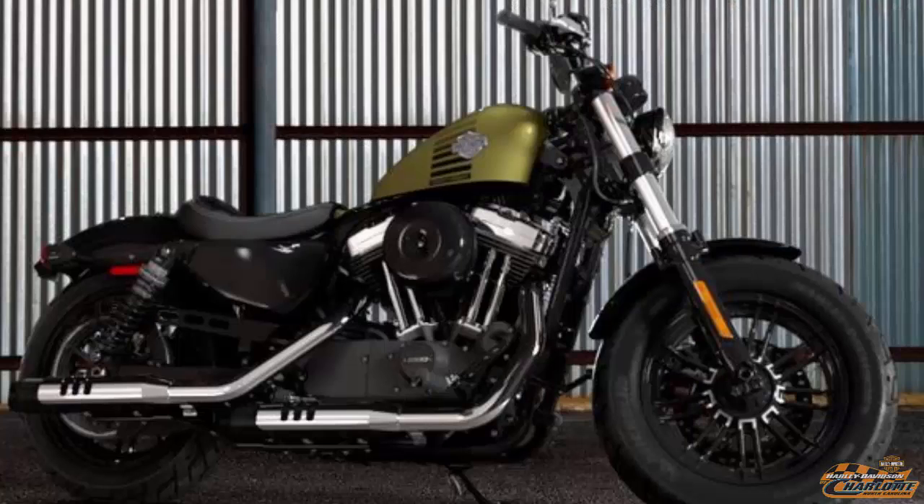The 2016 color options are Olive Gold, Hard Candy Cancun Blue Flake, Hard Candy Gold Flake, Velocity Red Sunglow, Billet Silver, and Vivid Black.